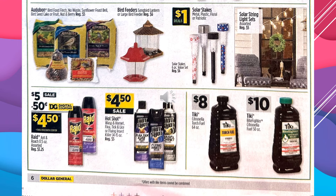There's a 50-cent digital coupon off of Raid, making the product $4.50. Hot Shot Wasp and Hornet, Flea, Tick, and Lice, or Flying Insect Killer are going to be $4.50 on sale. The Tiki Citronella Torch Fuel is $8, and the Tiki Bite Fighter Citronella is $10.